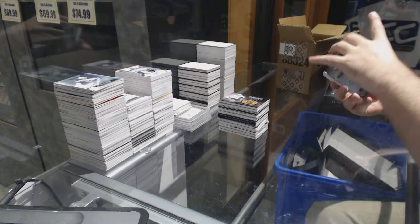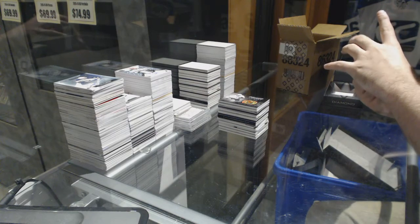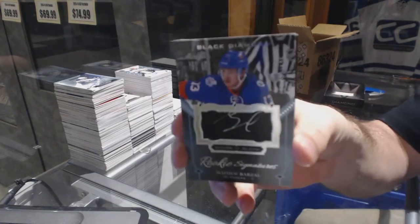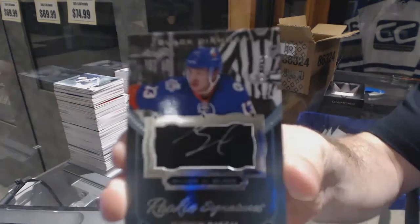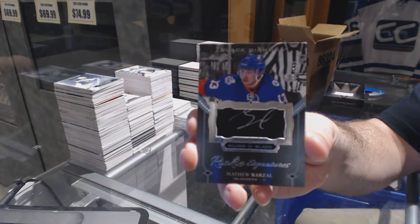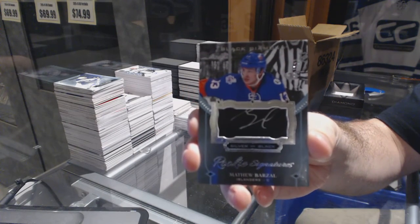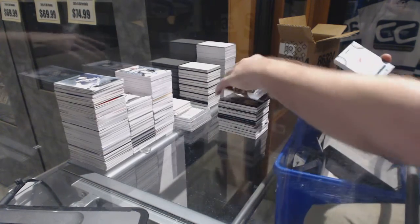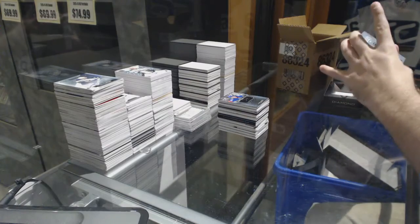For the Islanders, we've got a silver-on-black rookie signatures to 125 — Matthew Barzal. Was he the player of the game today? No — I'm trying to remember who it was; I just can't recall.